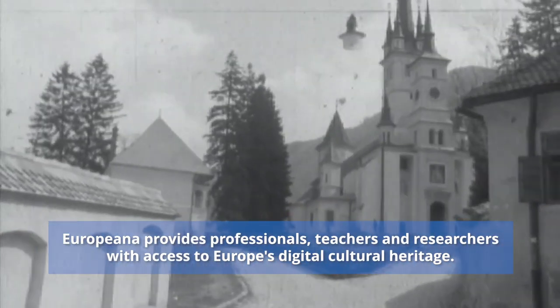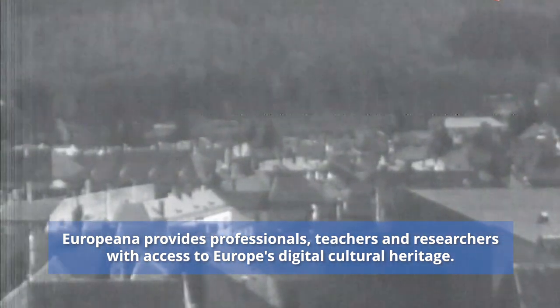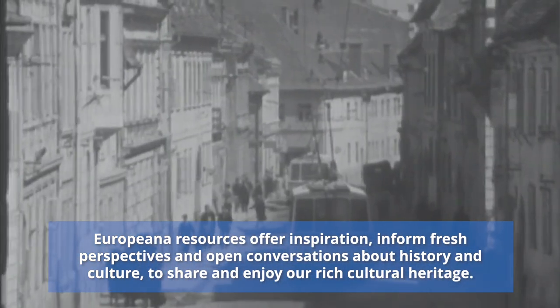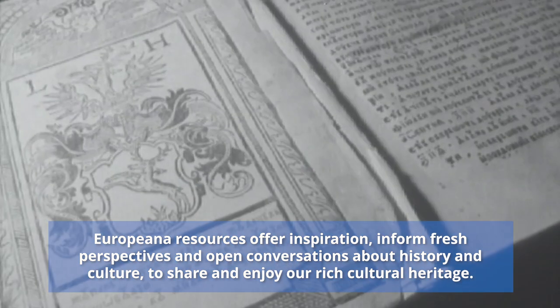Europeana provides professionals, teachers and researchers with access to Europe's digital cultural heritage. Europeana resources offer inspiration, inform, fresh perspectives and open conversations about history and culture, to shape and enjoy our rich cultural heritage.